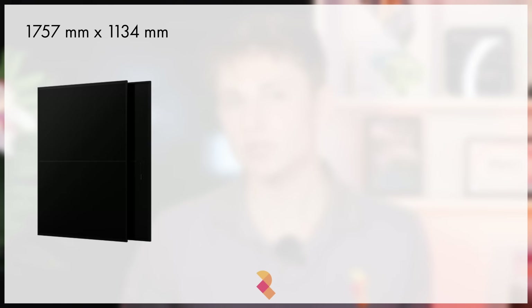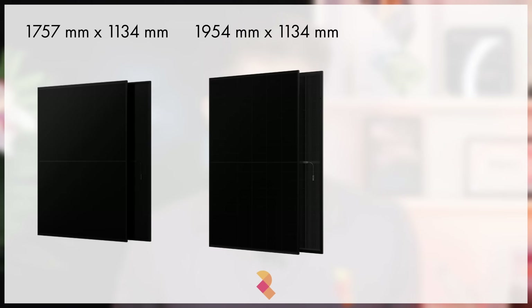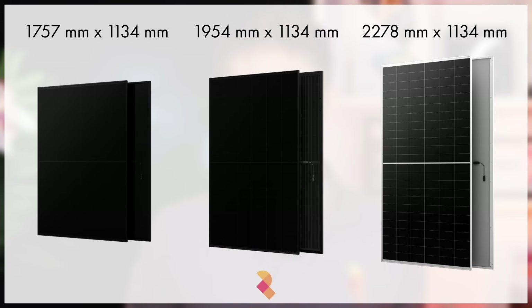When Spirit Energy designs a solar and battery system, one of the things we spend a lot of time on is looking at how we can get the highest kilowatt peak from the client's roof space. We'll usually look at three different sizes of panel: standard 470-watt panels, larger 510-watt panels, and finally jumbo 625-watt panels.